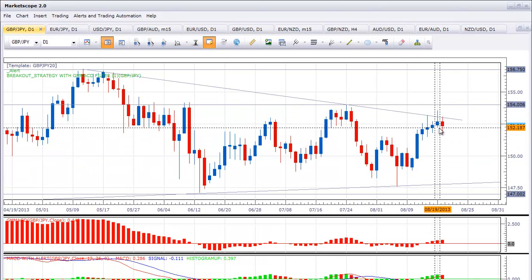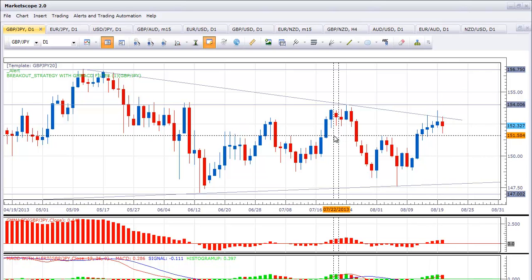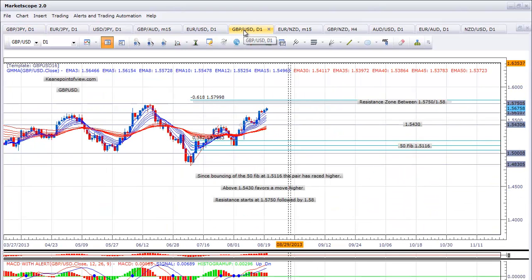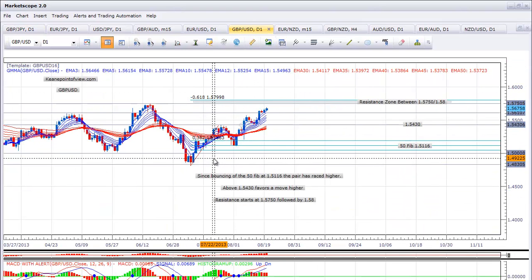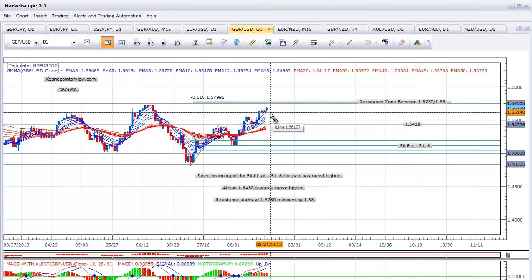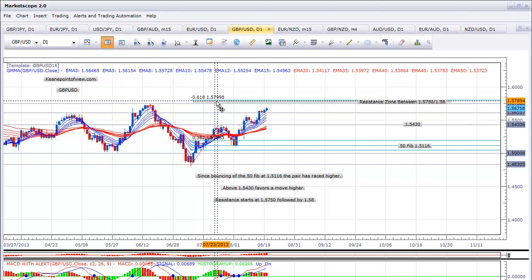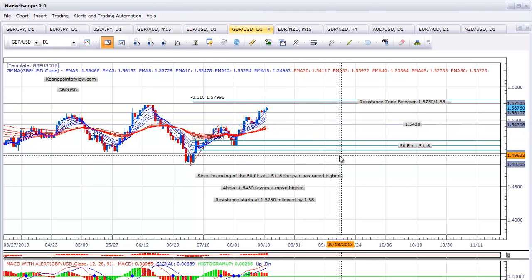In the GBPJPY, which is at the top of its range, we're watching it more specifically tomorrow after the FOMC. The GBPUSD still is cycling higher. This pair has had some momentum, and as long as it's above 156.10, it favors a continued move higher. We could be looking for a move all the way to the top of the range at 156.75, and then maybe the 0.618 fib of that move down around 158.